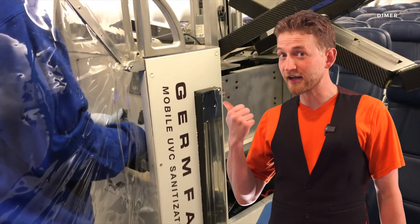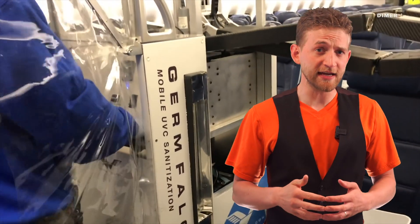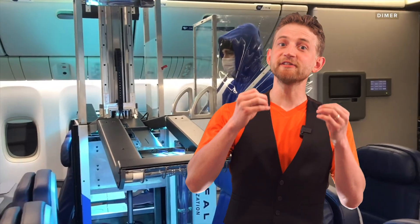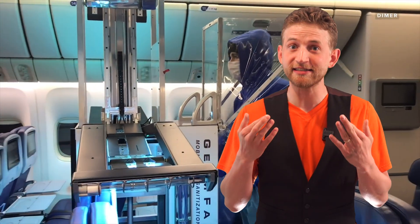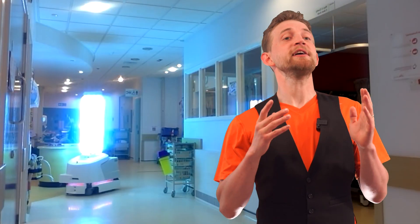So when this device goes through an airplane with high-intensity UVC light, it will kill everything, but only the surface. Viruses and bacteria don't have that layer of dead skin, so the UVC light penetrates into their DNA and prevents it from reproducing. A virus on its own can't hurt anybody — it essentially renders it moot.